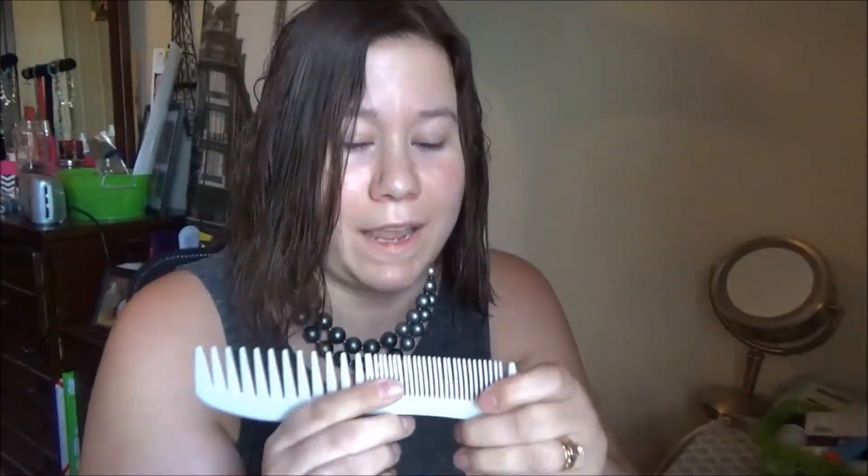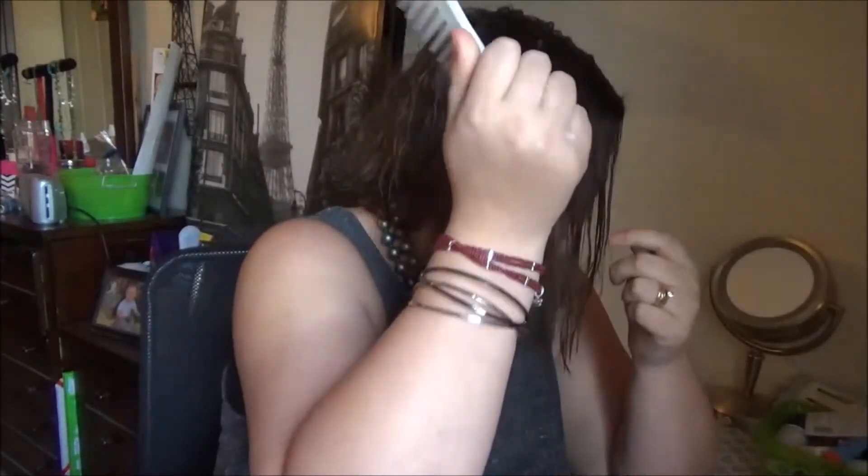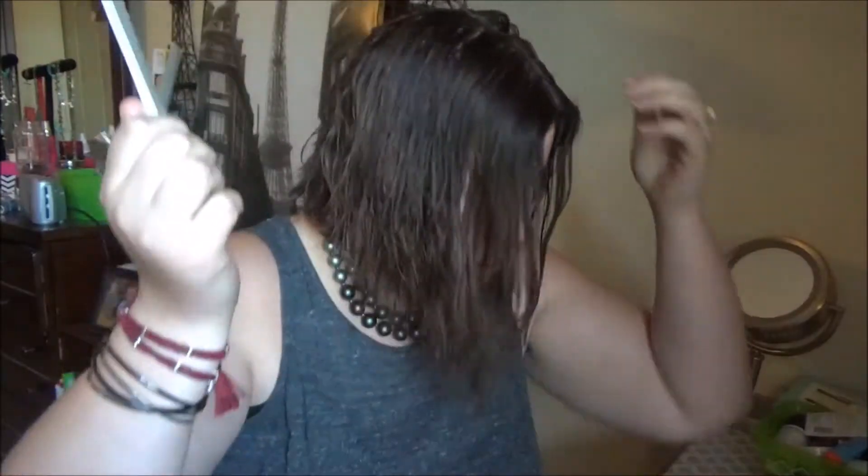Then I use my Conair detangler brush — it's like the wet brush but this is their version. In the shower I do sometimes use a wide-tooth comb, but I don't really like it that much.